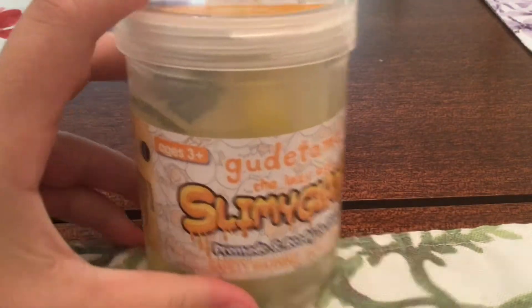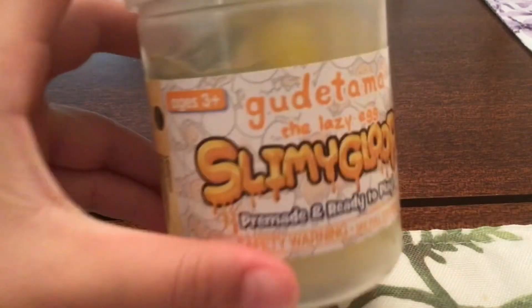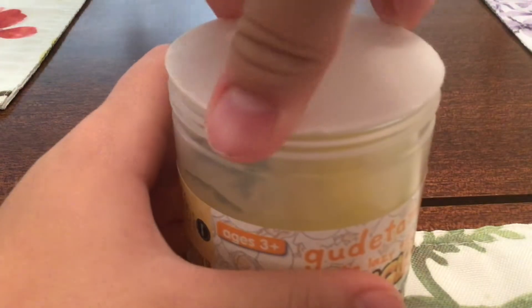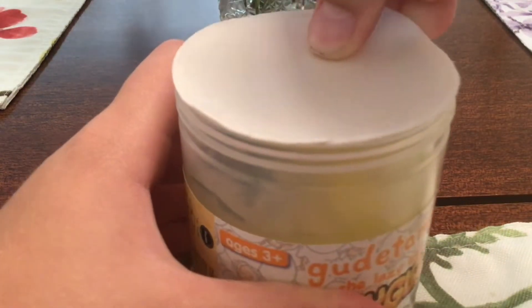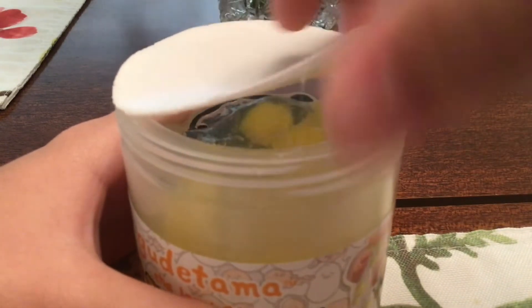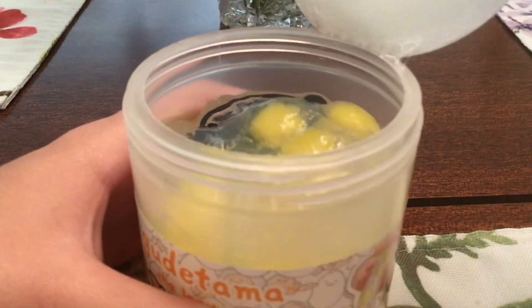Hello guys, it's me Banana Pig. Today I have this amazing — I can't pronounce this name for some reason — Guatemala slime. So we're gonna open it up here. It's hard to get this open... there we go.